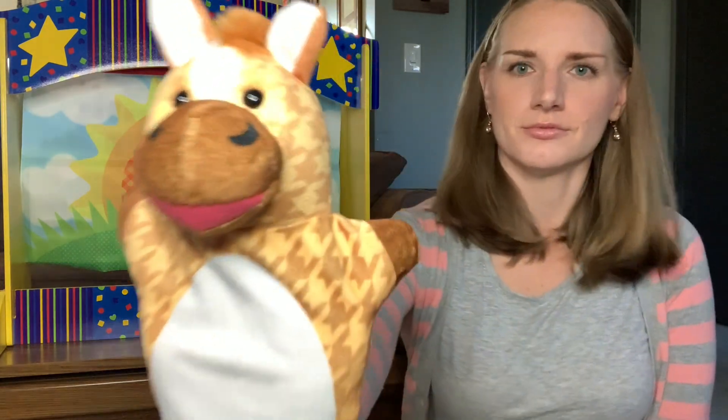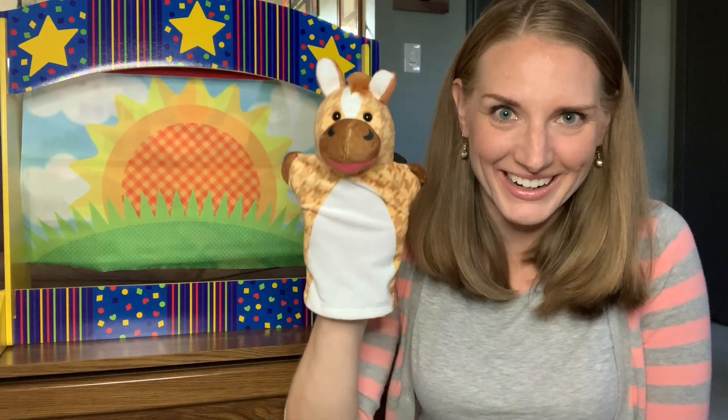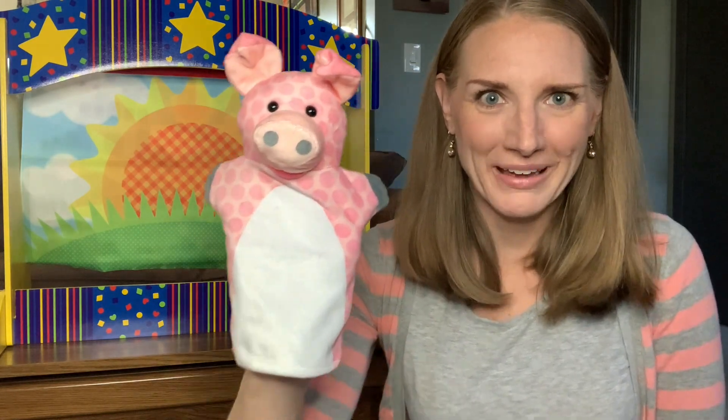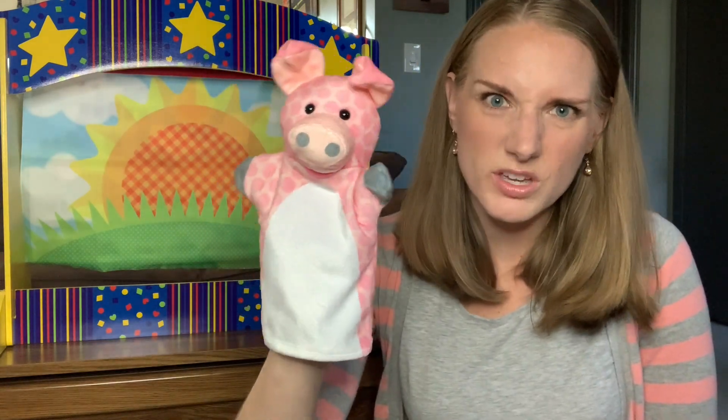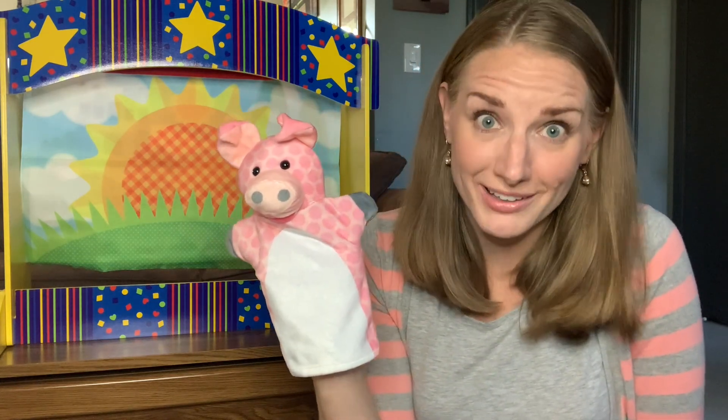Next is the horse. What does the horse say? Neigh, neigh, neigh! Has anybody ridden a horse? Oh, you are lucky — I've only ridden a horse once and it was a long time ago. Last up is the pig. I love the pig — you get to sound so silly, and it's okay to feel silly. Sometimes I have the most fun when I'm being super silly. So without further ado, I would love to present to you the story of the Little Red Hen.